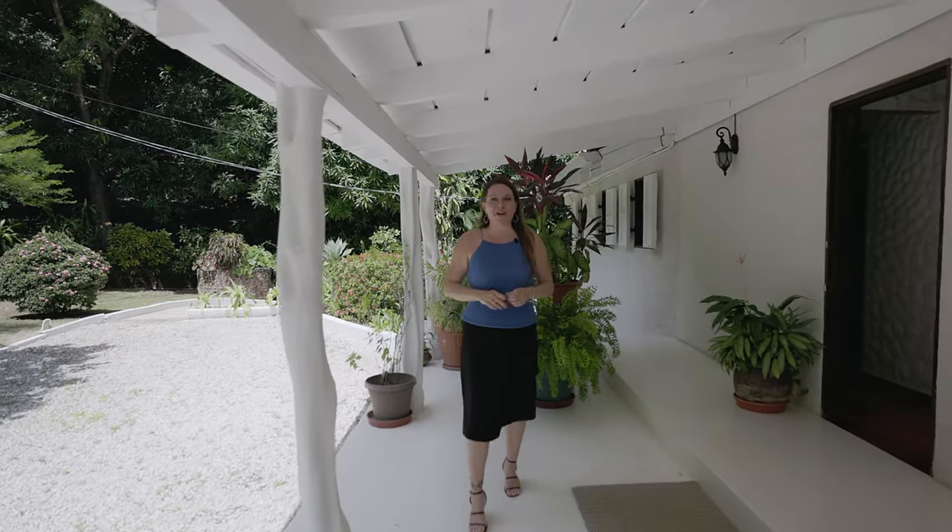Thank you so much for joining me today on a virtual tour of Casa Seahorse here in beautiful Playa Flamingo, Costa Rica. My name is Rebecca Clower and I'm the owner and broker of Blue Water Properties. Join me today for an amazing virtual tour of this property which features four bedrooms, four baths. It also has two separate units currently used for storage but can be easily converted into separate guest apartments. This amazing property sits on 3,000 meters of ocean view land, very close to being oceanfront.